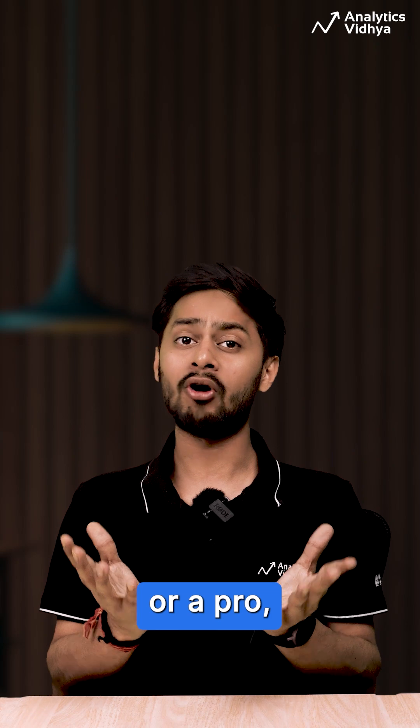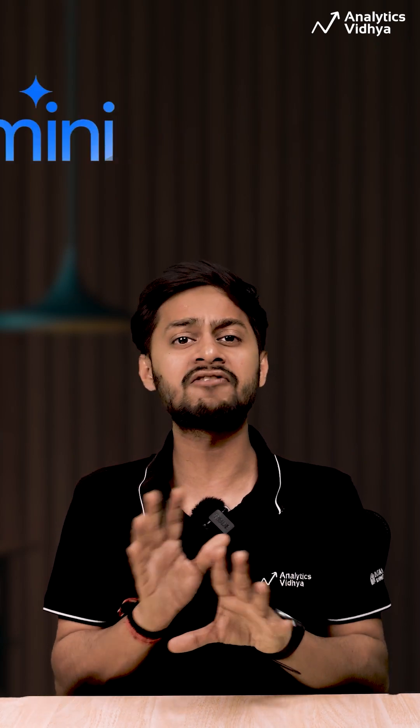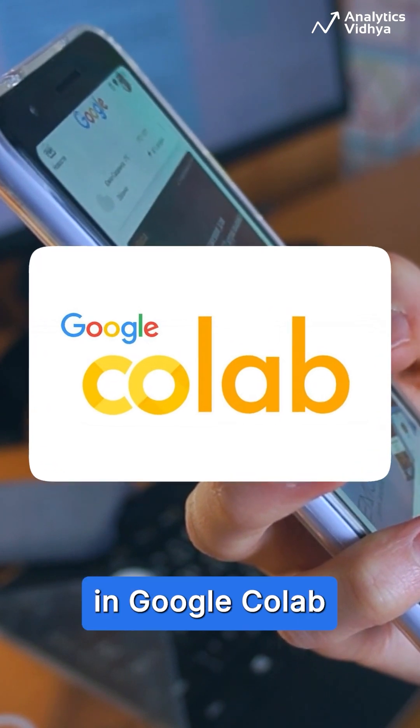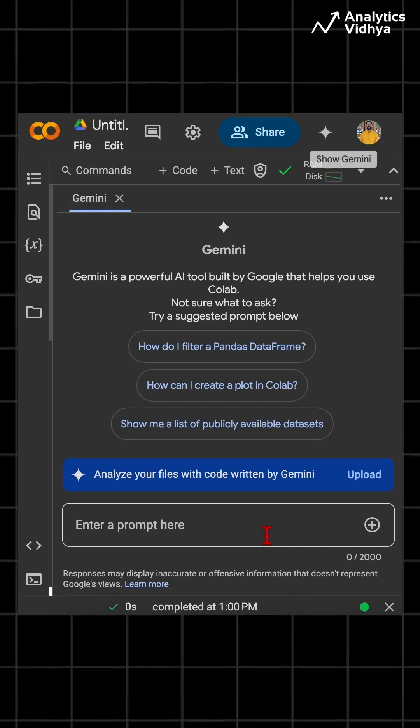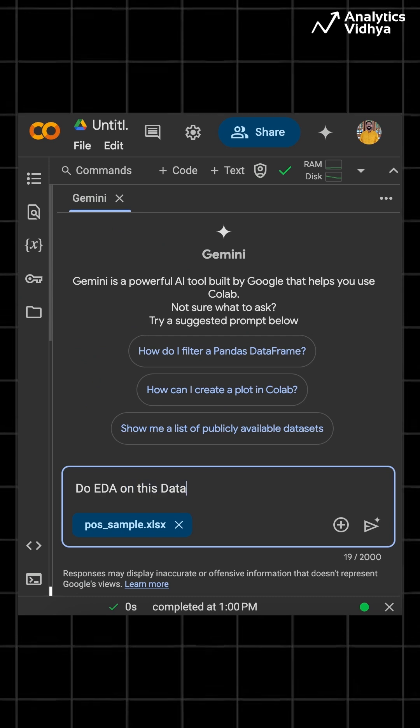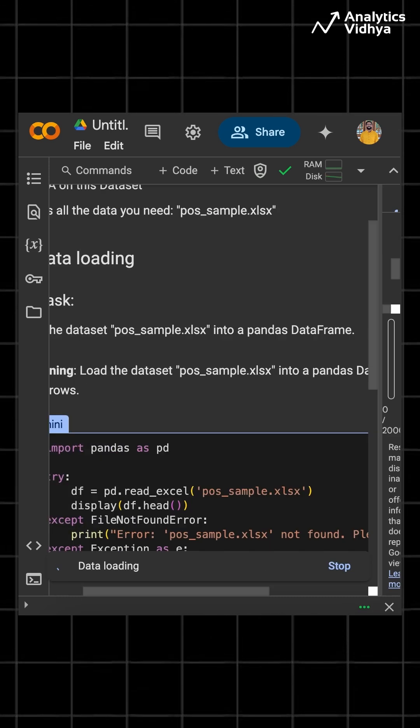Whether you are a beginner or a pro, Gemini makes data science faster and easier. Here are the steps involved in using the Data Science Agent in Google Colab: open a notebook, upload your data, define your objectives, and let the agent do the work.